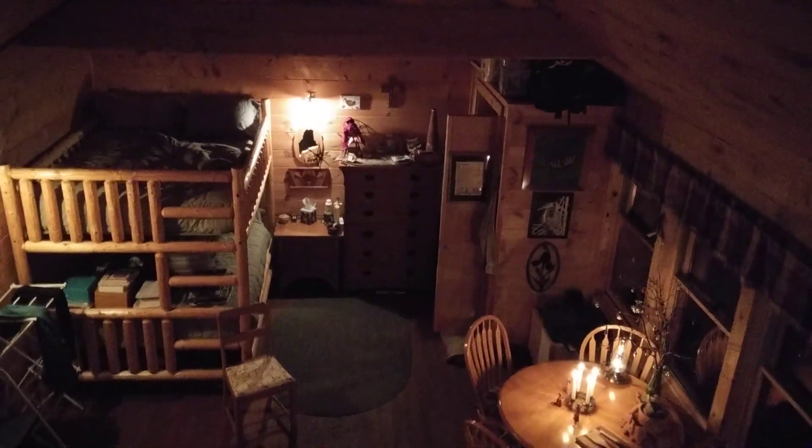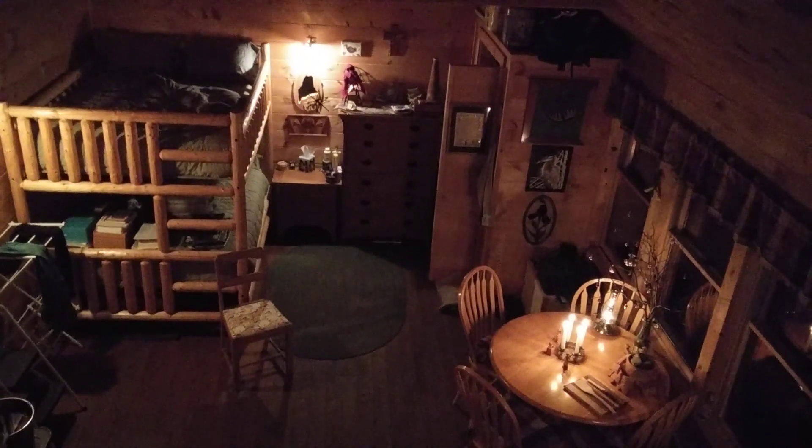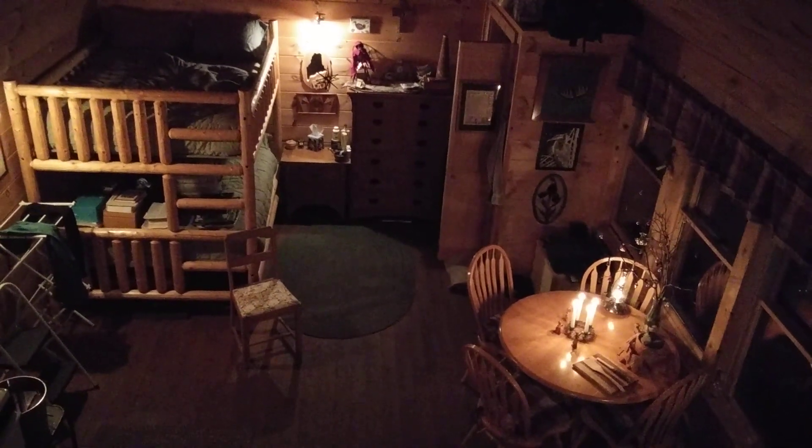And as I already mentioned, I use propane for cooking. So that is the brief tour of my cabin, and I look forward to sharing more with you in future episodes. Until then, stay warm. Thank you very much.